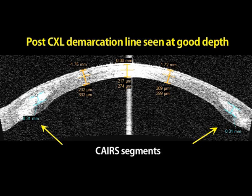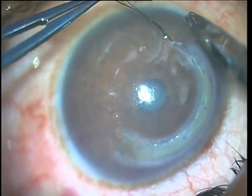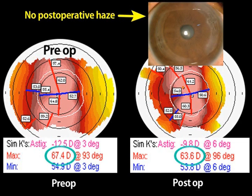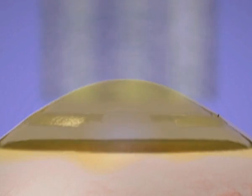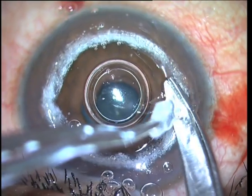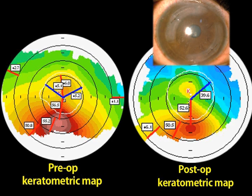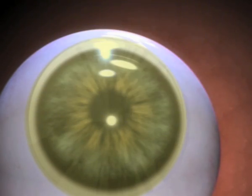All segments showed good biocompatibility and integration into the patient's cornea. We were able to perform CARES with cross-linking safely, even in corneas that were steep but had sufficient pachymetry, though previously we would have done a DALK because of the risks of cross-linking such steep corneas. This was because the initial flattening created by the CARES segments made the corneas suitable for safe subsequent cross-linking, allowing us to avoid corneal grafting in these young patients. Thin corneas were also safely treated using CARES combined with contact lens assisted collagen cross-linking, with which we have more than three years of expertise.